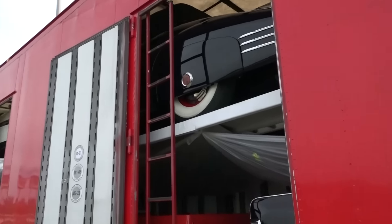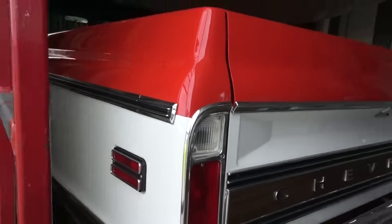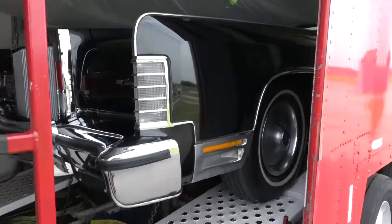Oh yeah, Caddy! Oh there we go — a little C10 action, Lincoln.